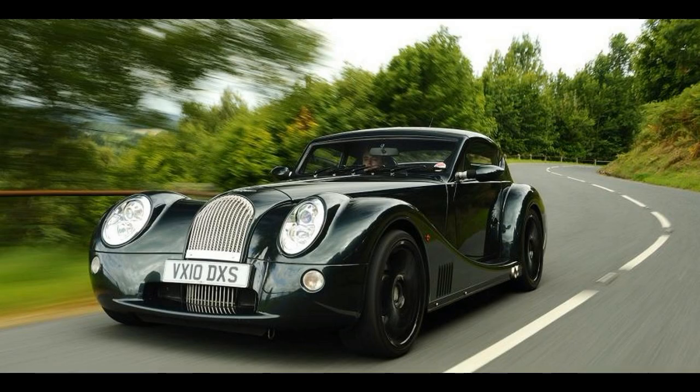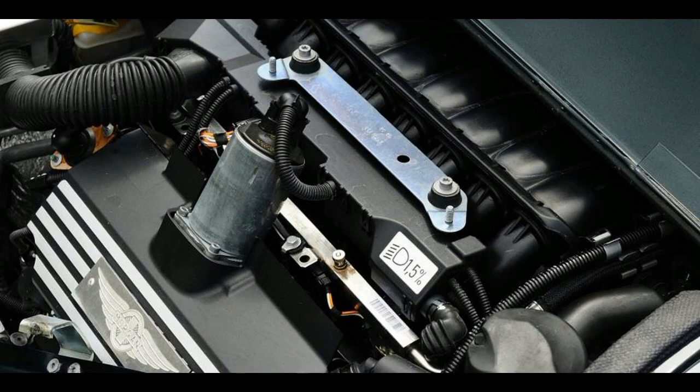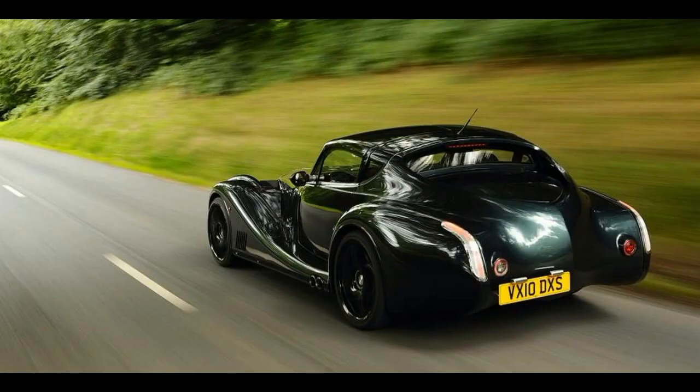An official fuel economy figure of 23 miles per gallon is also possible. Modern Morgans have their dynamics underpinned by the company's extensive and successful experience in GT racing. One of the Super Sports' original roles was actually to homologate a more aerodynamically efficient body shape to help the competition effort.